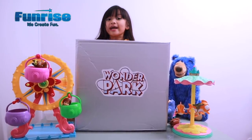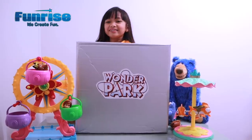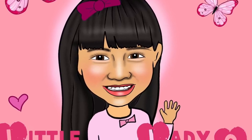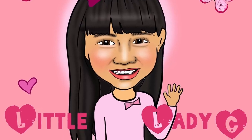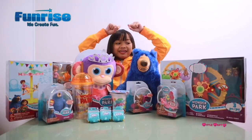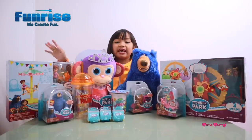Guys make sure you stay to the end because we have a Wonder Park giveaway! Hey guys, it's Chelsea, aka Little Lady C. Today I'm gonna be opening these Wonder Park toys, which you can get at Entertainer toy shop.